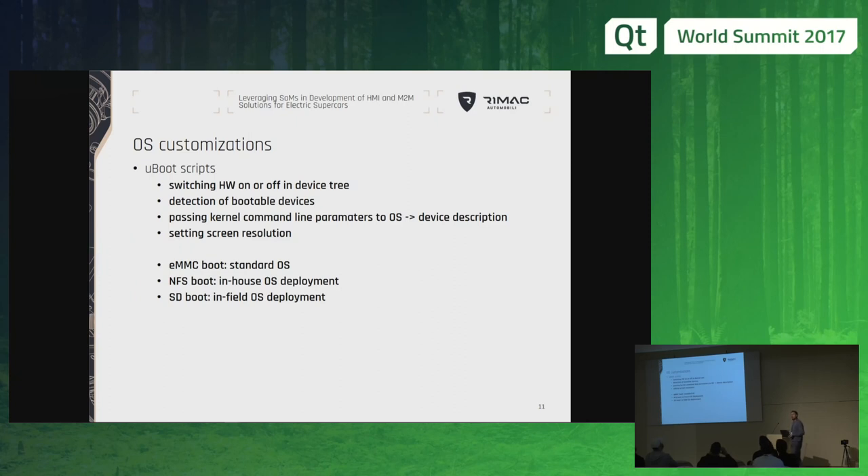Since we have a lot of low-volume projects, it is unfeasible for us to have many operating systems and many devices, so we always have the same device and the same operating system, which is simply customized for different purposes. The first layer that gives us good customization possibilities is the U-boot environment, which allows us — before boot — to switch on and off different devices on the board, whether they need to be used or not, or maybe if they are not present in the hardware configuration. We can also detect which devices are available for boot.